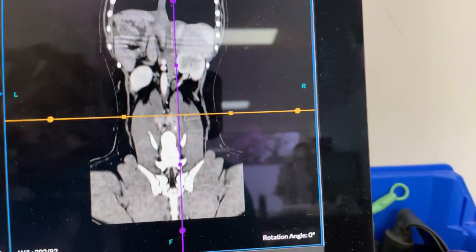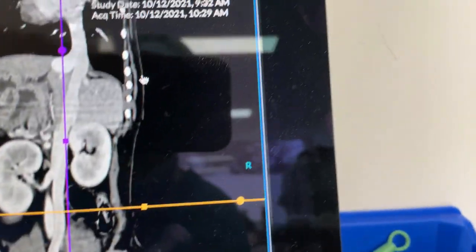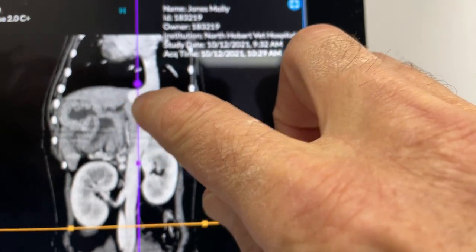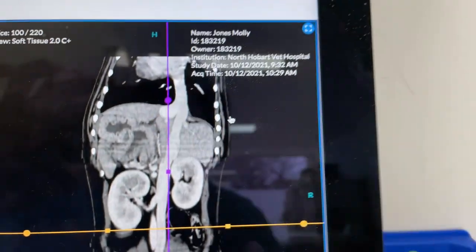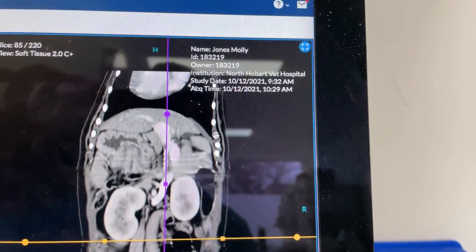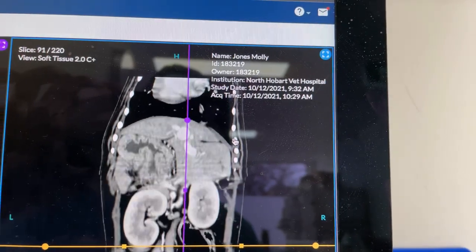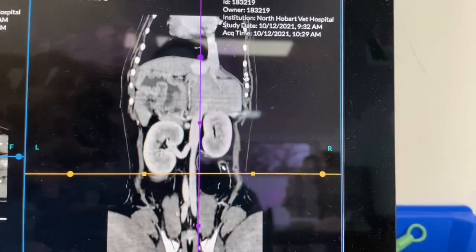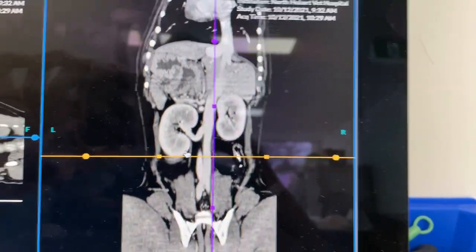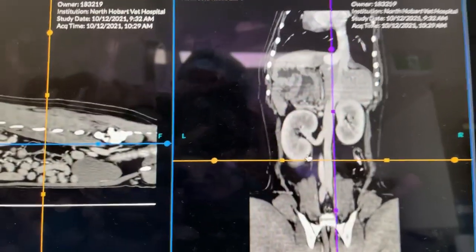Now looking at it on the coronal section, right up top here we can see the vena cava, and then we can see the portosystemic shunt coming in right there. You can follow it as we head caudally and it connects down to the portal vein down there. You can see both kidneys right and left, the vena cava down there in between the two kidneys.